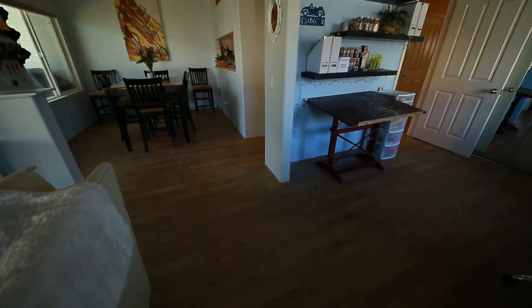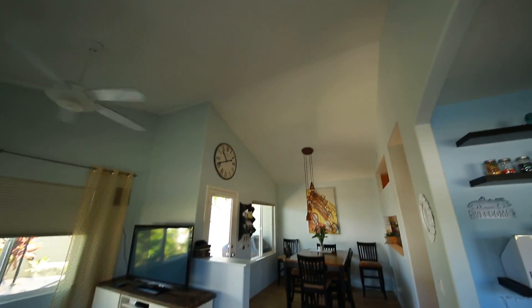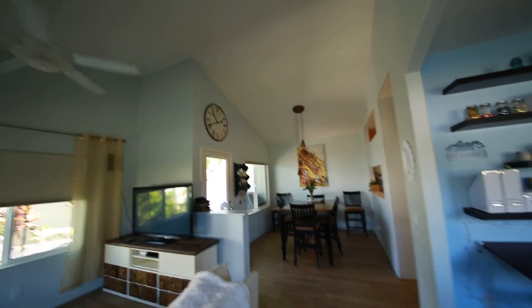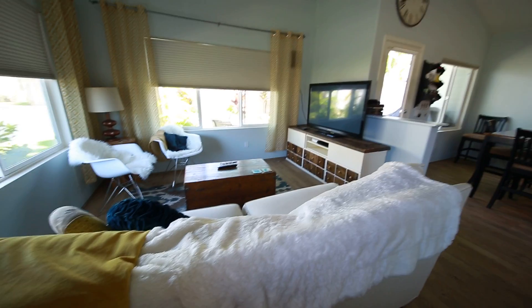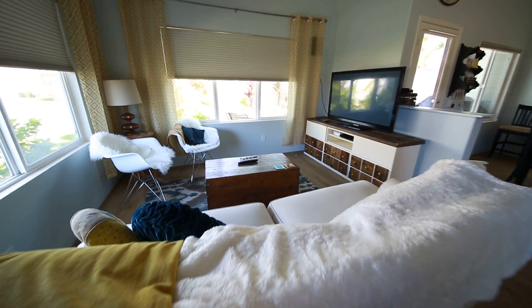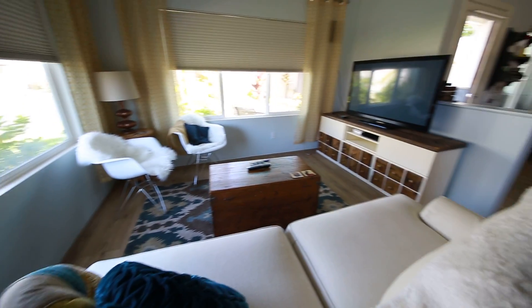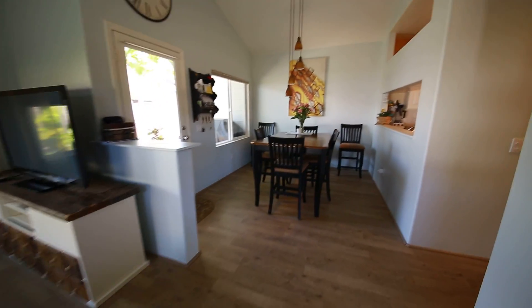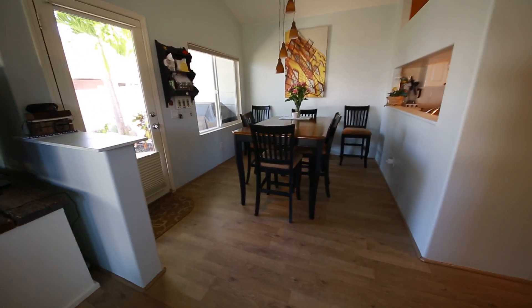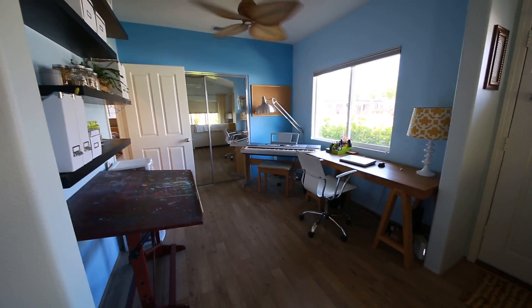As soon as you come in, the first thing you're going to notice is these great vaulted ceilings. Right there you feel there's tons of space above you — it's very wide and open. On the left upon entering the front door you have the sitting area, the family room or living room. Straight in front of that is the dining area. And to the right when you walk in the door is this great den slash office.